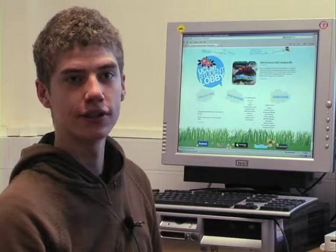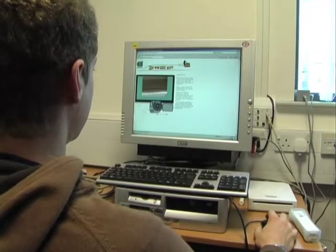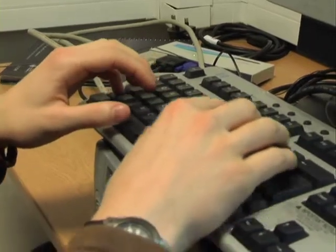The final project which I'm doing this year, we're told to tailor it to what you want to be when you come out, what sort of job you want to get when you come out. So mine is web development based, my project.